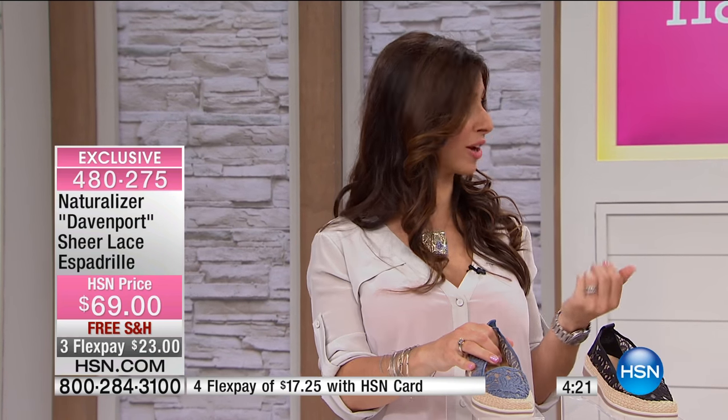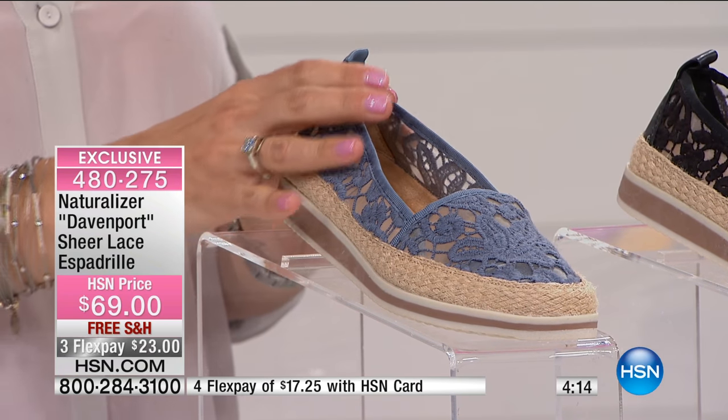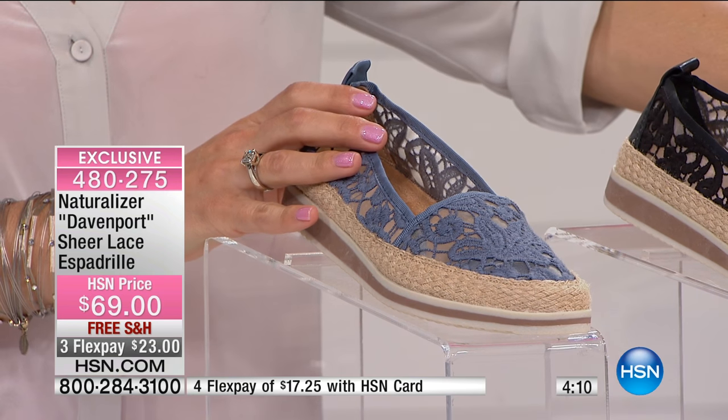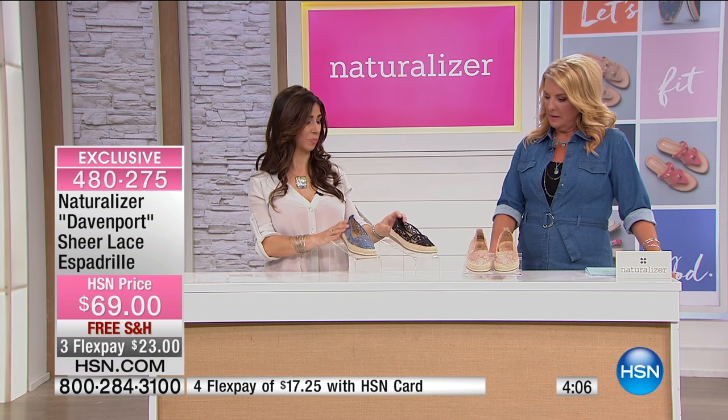We go out into ready-to-wear and we see a lot of lace in ready-to-wear. This is a great way to do it if you're really simple and you just want to be playful in your shoes. And I love that we have it in that neutral that you love, so you can really do a beautiful taupe color with everything — and then blue, and then the black as well.